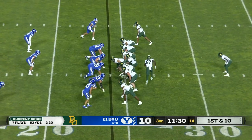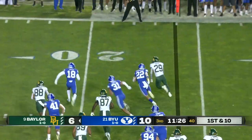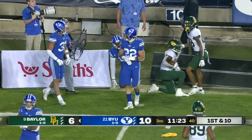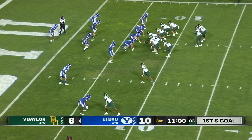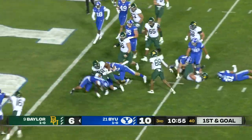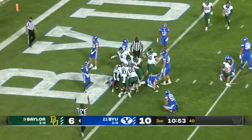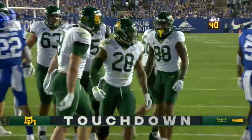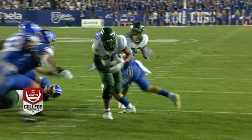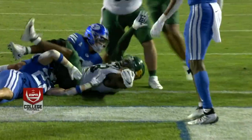From the BYU 24, getting to the corner — Reese turns it. First and goal from the seven. Jones, Jones cuts it north-south — touchdown Bears!